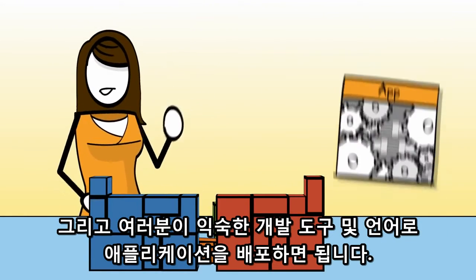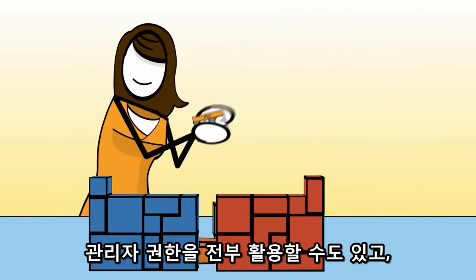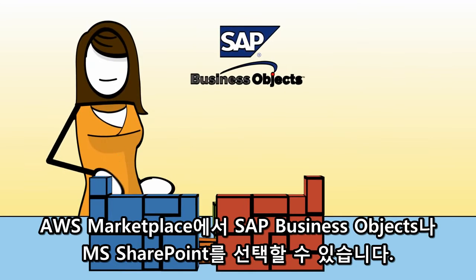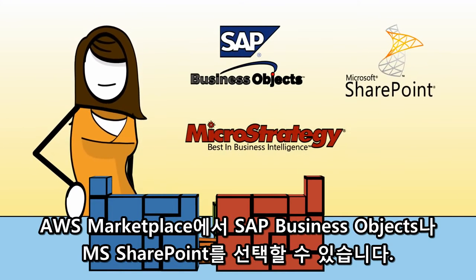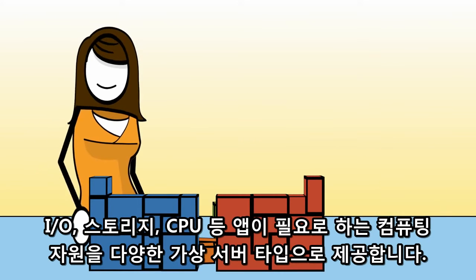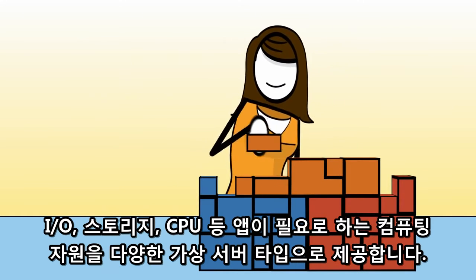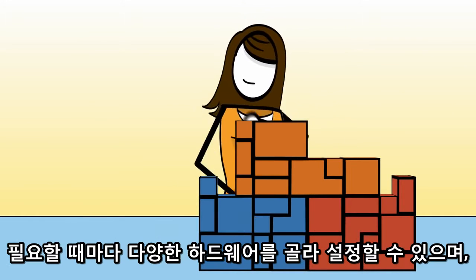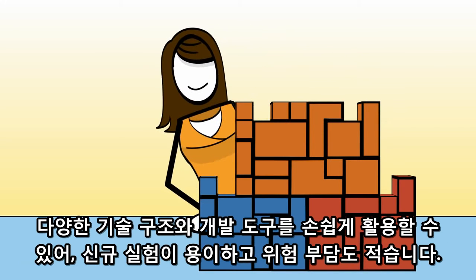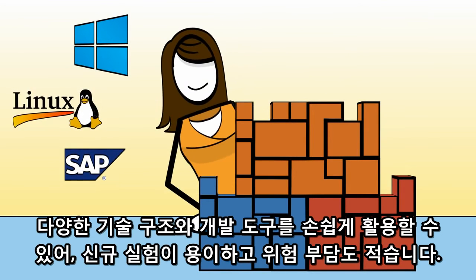You can then deploy your application using the tools and languages you're used to, either with full administrative root access, or as a prepackaged app such as SAP Business Objects, MicroStrategy or Microsoft SharePoint, all available from the AWS Marketplace. You'll find a large selection of computational resources to power your application, with support for IO, storage and CPU intensive workloads.